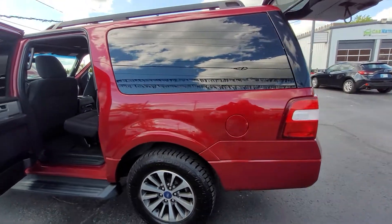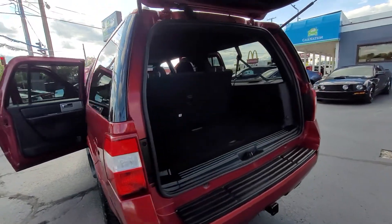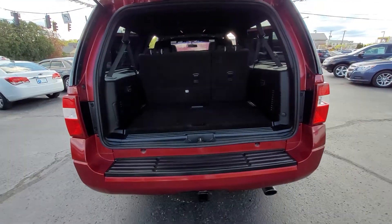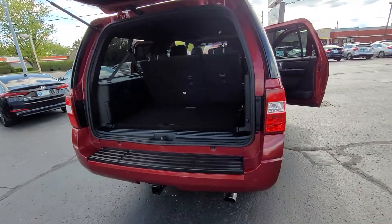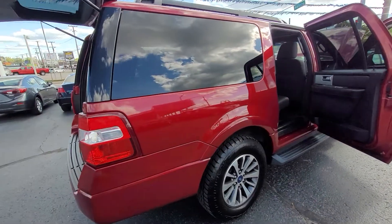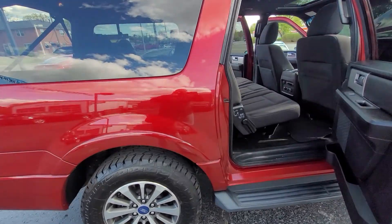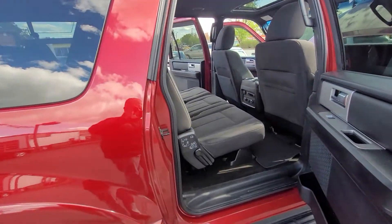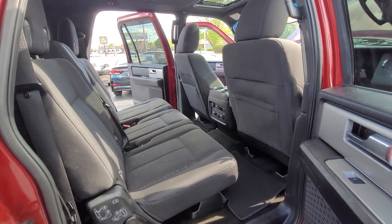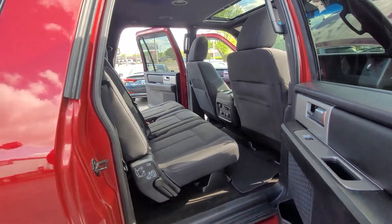No major dents, dings, or scratches — it is just so clean. Around here to the rear, it is equipped with the tow hitch. I would say the tires are likely 95 plus percent tread front and rear. You can see it does have the rear climate controls there.